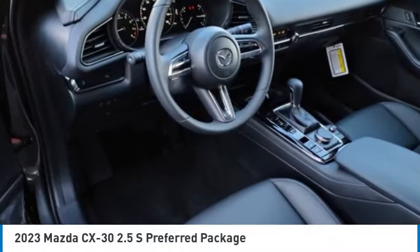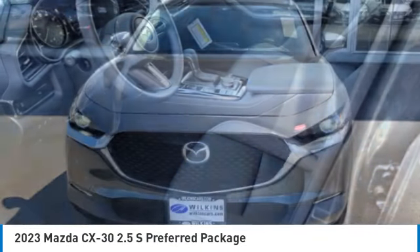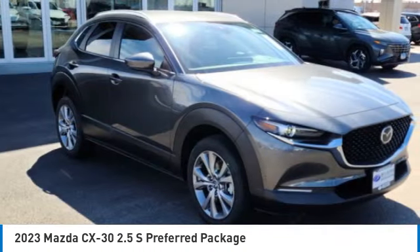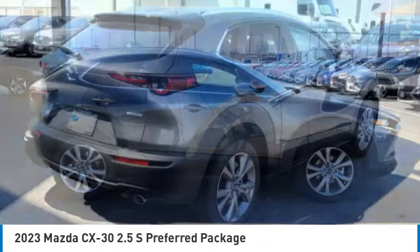Come test drive the 2023 CX-30. The Mazda CX-30 packs a lot of punch in this subcompact SUV. The exceptional interior provides high-quality materials, cutting-edge technology, and ultimate comfort.